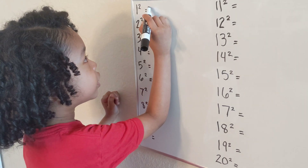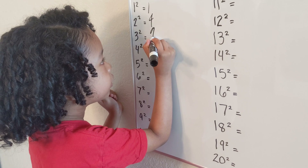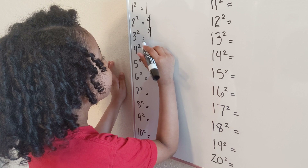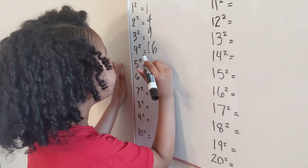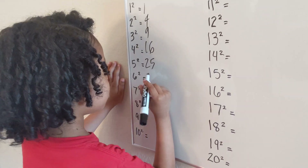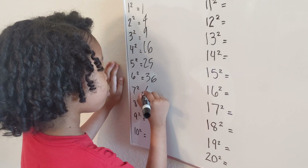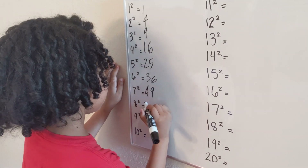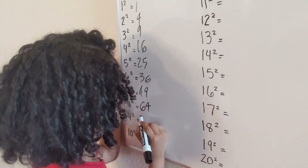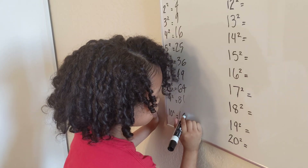One squared — it's the same number. Two squared — four. Three squared — nine. Four squared is sixteen. Five squared is twenty-five. Six squared — that's thirty-six. Seven squared — that's forty-nine. Eight squared — sixty-four. Nine squared — eighty-one. Ten squared — one hundred.